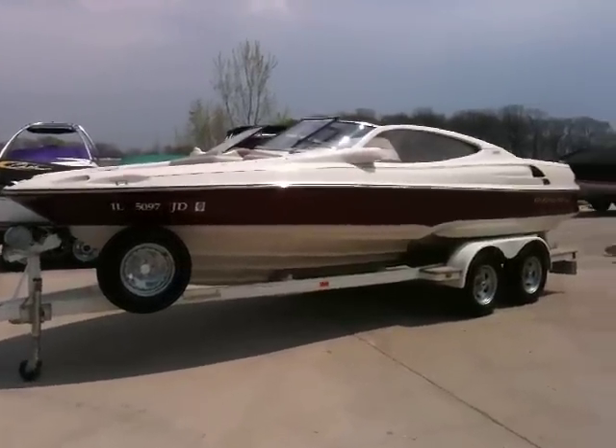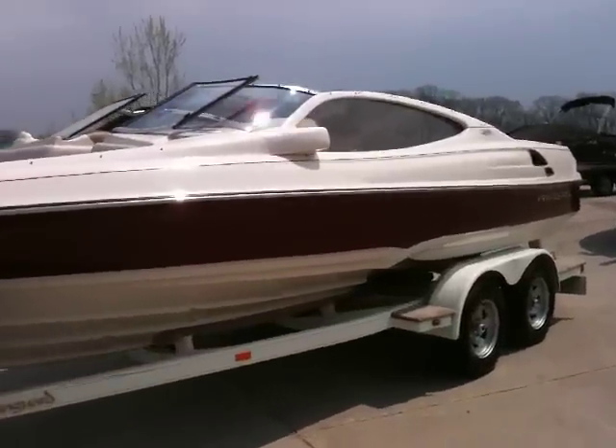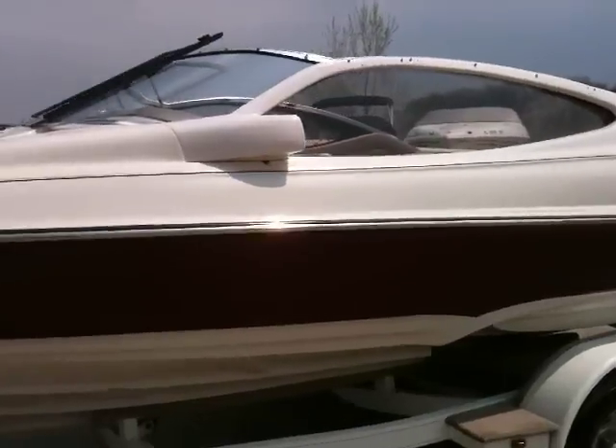You're looking at a 1998 Regal 2100 LSR. This boat is for sale at Grand Sports Center and can be seen at our Morris, Illinois location.